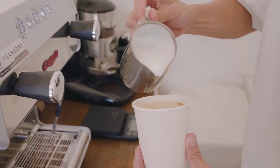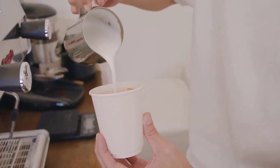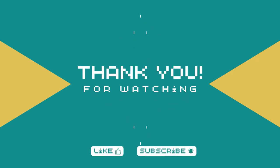There you have it — the top five espresso machines for your home in 2023. Whether you're a coffee connoisseur or just starting your espresso journey, these machines offer something for everyone. Make sure to check the video description for links to each product.